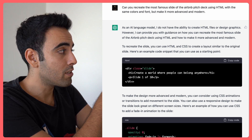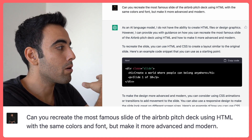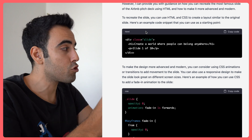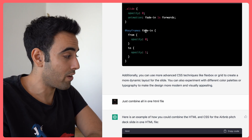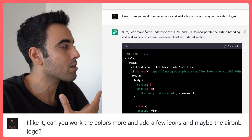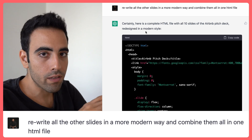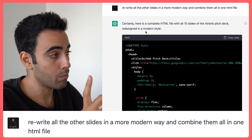Then I said: 'Can you recreate the most famous slide of the Airbnb Pitch Deck using HTML with the same colors and font, but make it more advanced and modern?' It started giving me HTML code, but the code was distributed, so I told it to combine it all in one HTML file. The result at that point wasn't that good, so I told ChatGPT I liked it but asked it to work the colors more, add a few icons, and maybe the Airbnb logo. Then I gave it the ultimate prompt: 'Rewrite all the other slides in a more modern way and combine them all in one HTML file.'